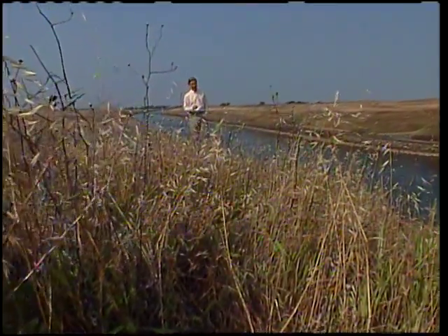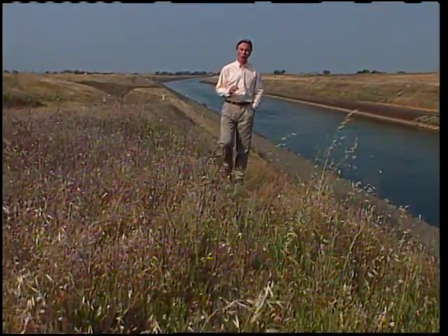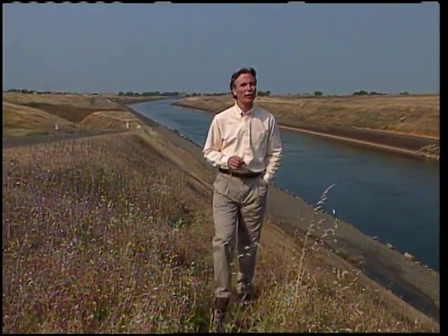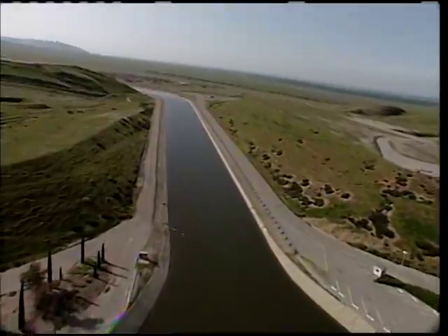The challenge, then, is to provide a reliable supply of water year-round. One way we've met this challenge is by building one of the largest water delivery systems in the world — the State Water Project, a 660-mile-long network of aqueducts, pipelines, power plants, and storage facilities that provides water to two-thirds of California's people.